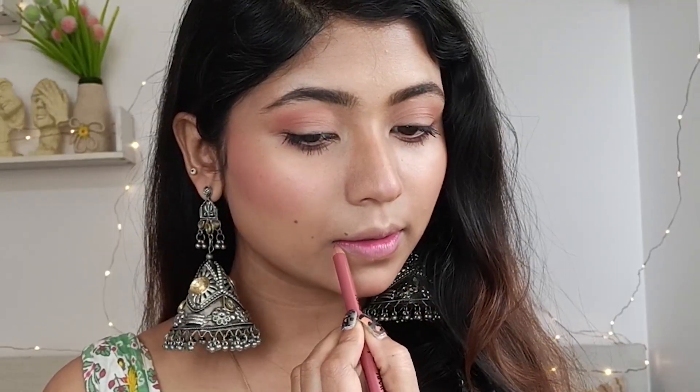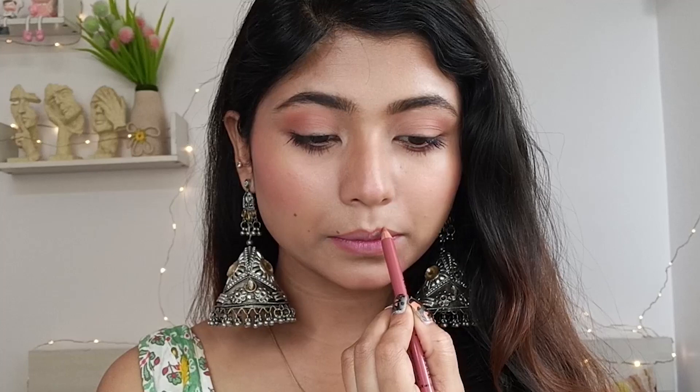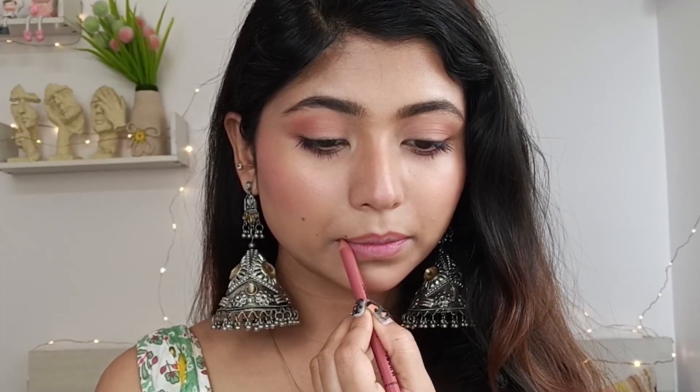The look is almost complete. For lips, I'm using Nykaa Lips Don't Lie — this is a liquid lip color in a pillow-filed shade. This completes the first soft makeup look.